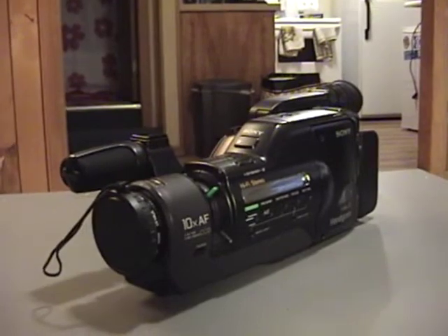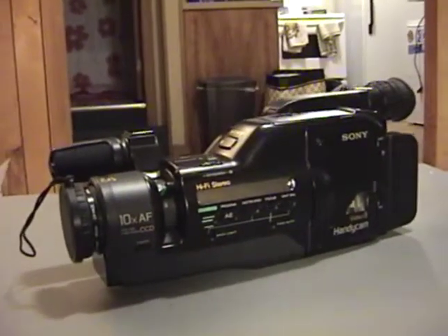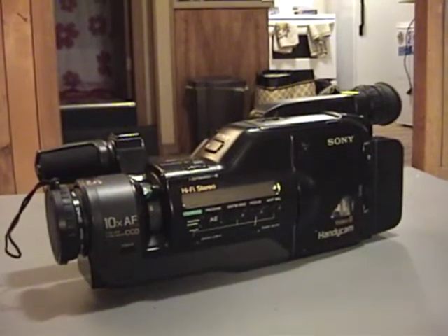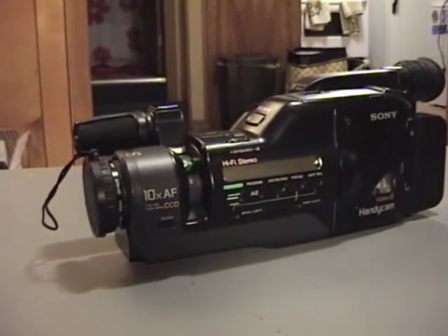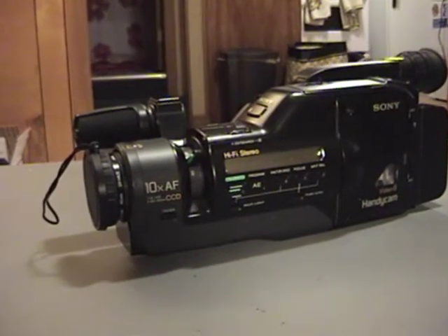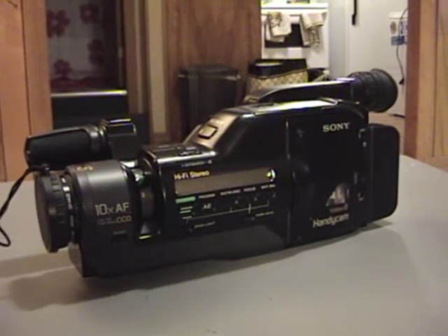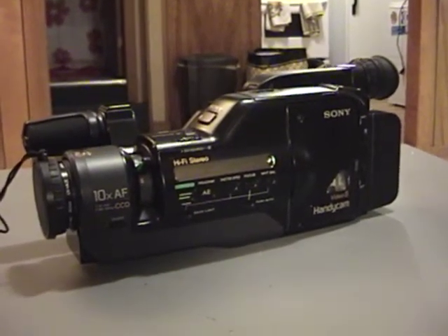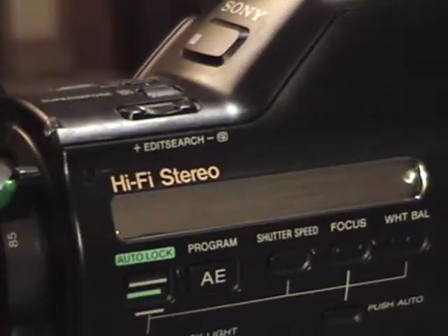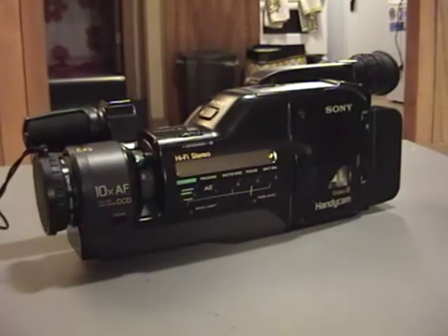They told me it wouldn't play their tapes, so they gave it to me. I was pretty excited — thought I had a fine working vintage camcorder. Unfortunately, that's not the case. They were totally gypped. This thing could not be further from perfect working condition. In fact, it doesn't work at all. Short of actually powering on and things appearing on the display, this is totally non-functional.